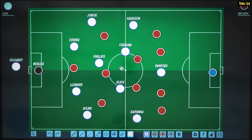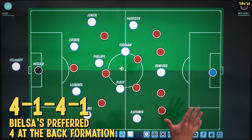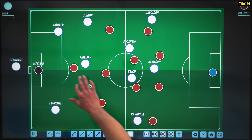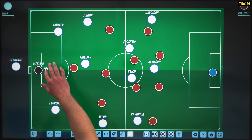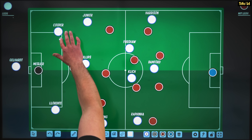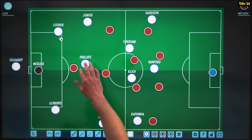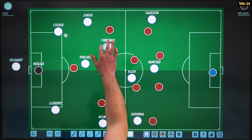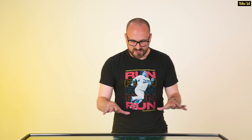So here's a Marcelo Bielsa team in his standard 4-1-4-1 formation. When you have players who are a little less technically adept, you try to create as much space as possible. In build-up from the goalkeeper, Melier plays out to a centre-back, who can then play it to the full-back or inside to the pivot player. The eights drop in to help, giving as many passing options as possible to retain the ball and move it down the field.